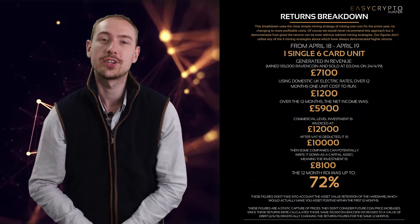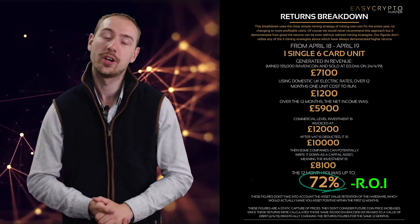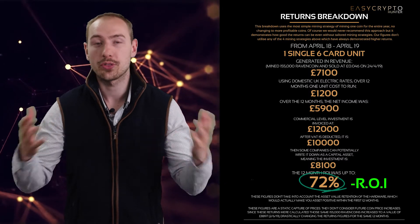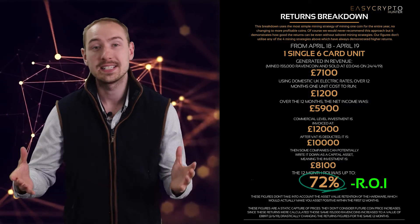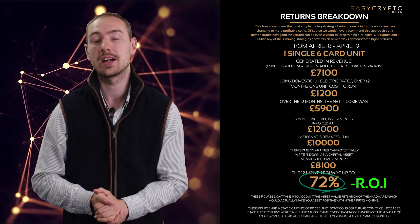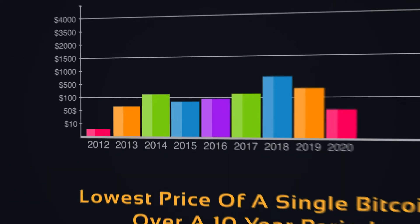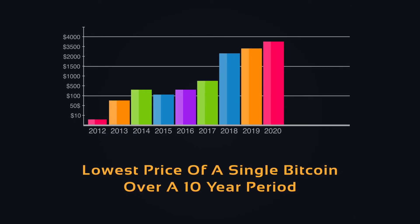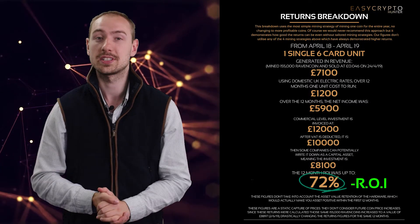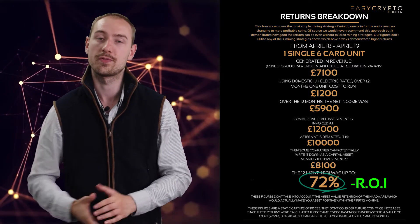Last year we were able to return 72% to our business clients just from plugging the machines in and letting them run across the course of the year. Of course, with all things in investments and crypto particularly, it's a very volatile market and we have no idea what the market is going to produce for our clients this year or next year moving forward. But historically speaking, crypto has offered some of the best returns out there in any asset class, and we advise people to take a two to five year play with this type of investment.